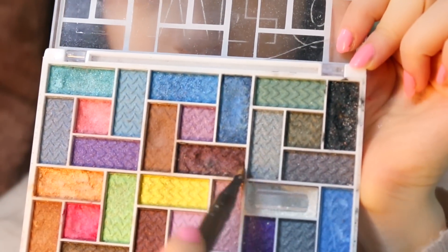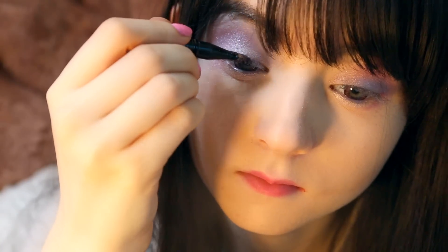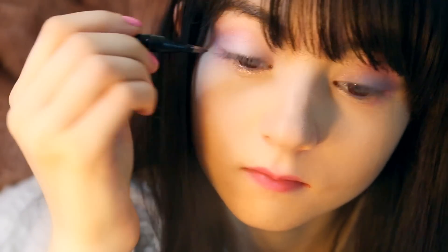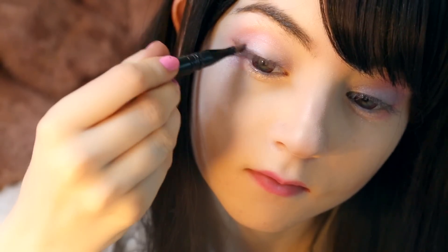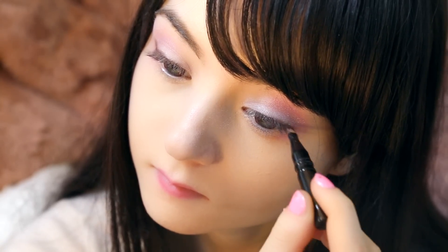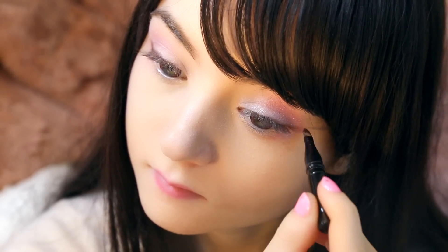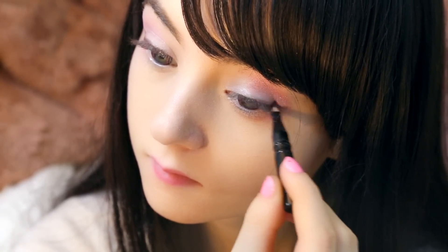Brown eyeliner works best for natural looks like this one. If you can use one with a light touch of burgundy, that's even better. I start lining from the very inside corner of my eye, but increase in pressure as I reach the tail, where I end in a light swing upwards to create this soft, airy wing.